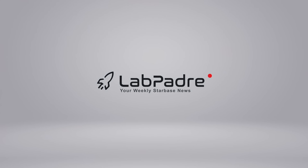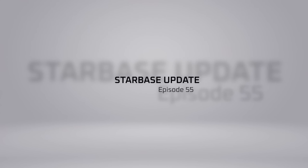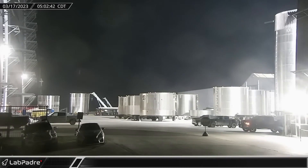Welcome back and thanks for tuning in to episode 55 of LabPadre's SpaceX and Starbase Weekly Updates. I'm Lewis, your host. Now let's dig in.